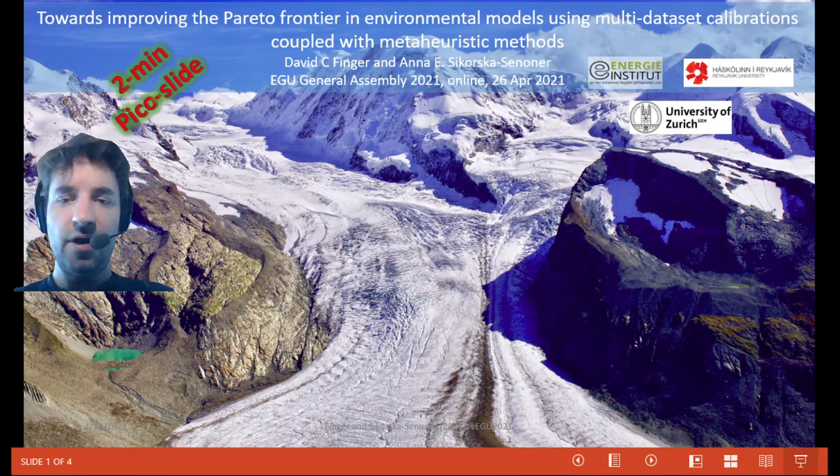Welcome to our PICO presentation and thank you for your interest in our topic. This presentation will discuss the value of meta-heuristic calibration methods in combination with multiple dataset calibrations in order to improve the results of hydrological modeling.